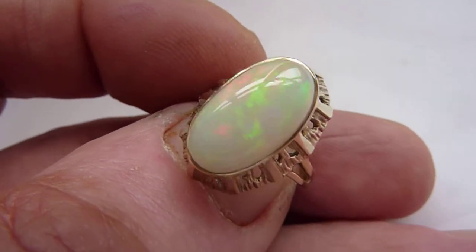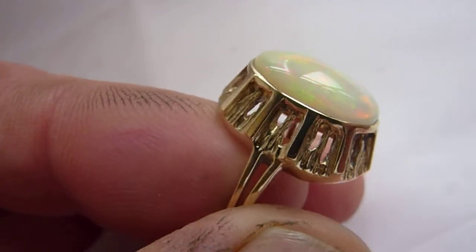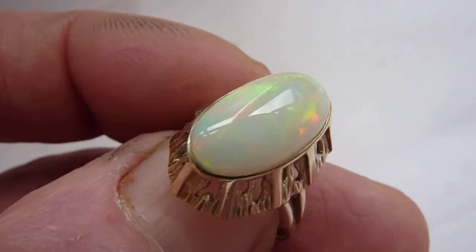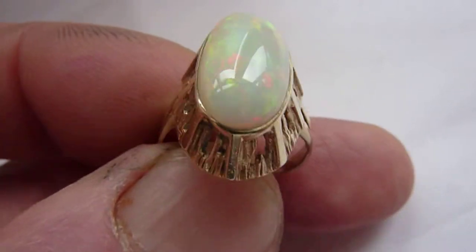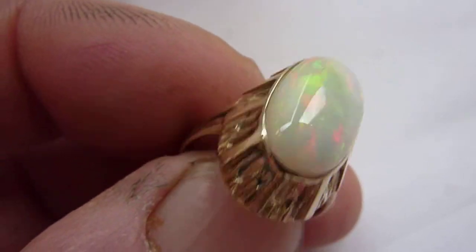This is a stunning natural welo opal from Ethiopia. As you can see it's high domed. It'll be about 3.25 carats and you have this milky cream background color to it with these beautiful flashes of orange, red, greens and some blue across its entire surface.